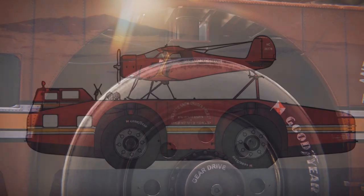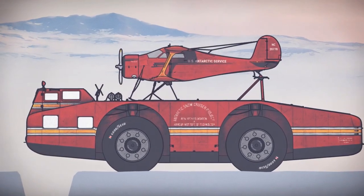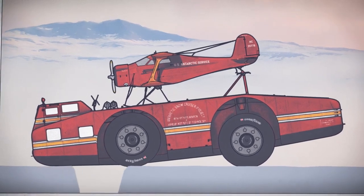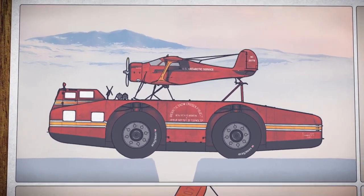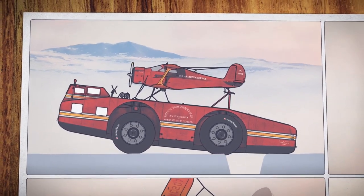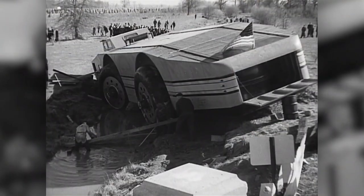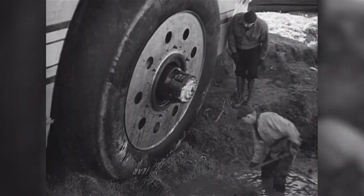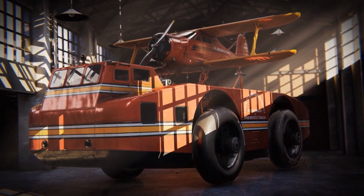One of the most memorable moments of the expedition occurred when the Snow Cruiser encountered a crevasse, a deep crack in the ice that is a common hazard in Antarctica. The vehicle managed to cross the crevasse, but only after a tense and nerve-wracking few minutes. The crew later remarked that they were grateful to be alive, and that the Snow Cruiser had saved their lives.